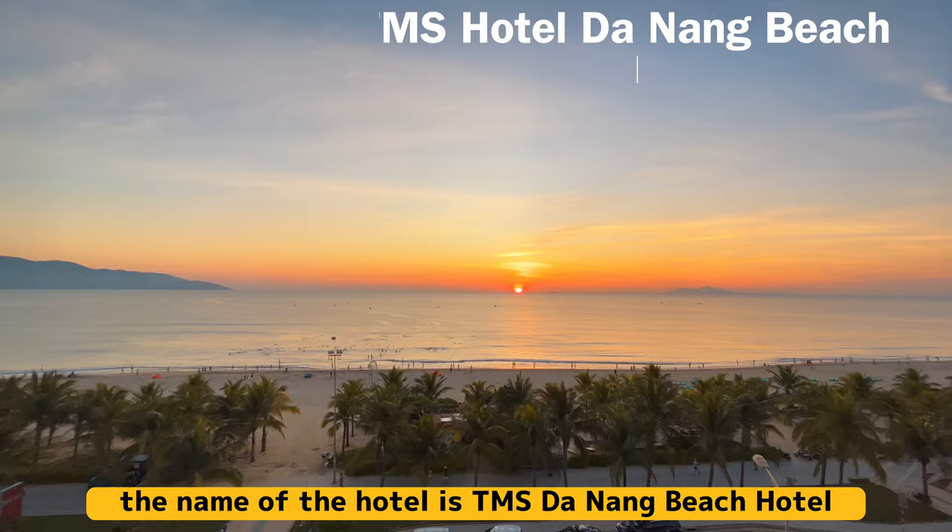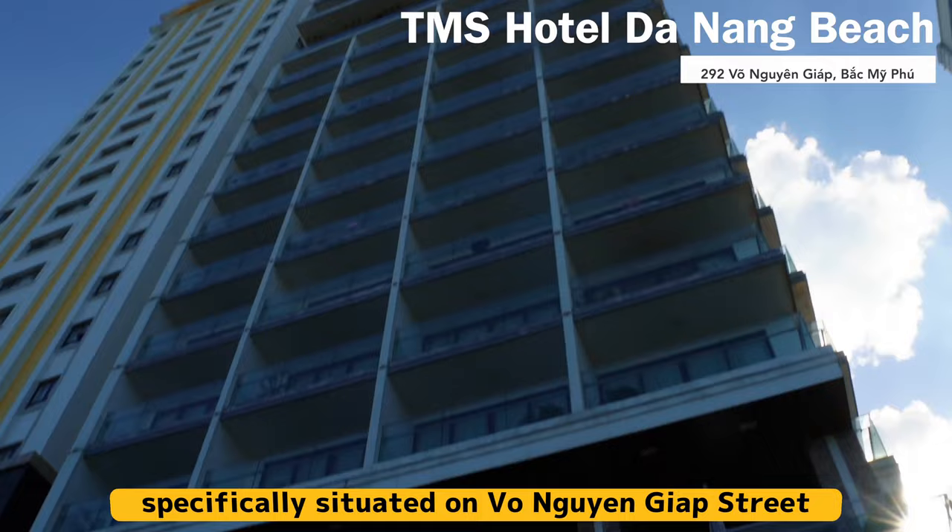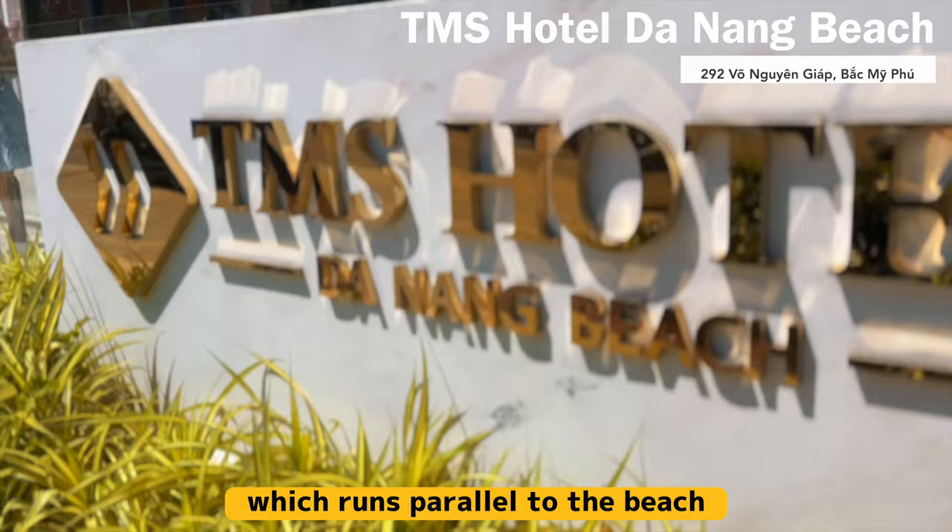TMS Hotel is located in the city of Da Nang in central Vietnam, specifically situated on a street that runs parallel to the beach and is just a short walk away from the ocean, so it's very convenient.